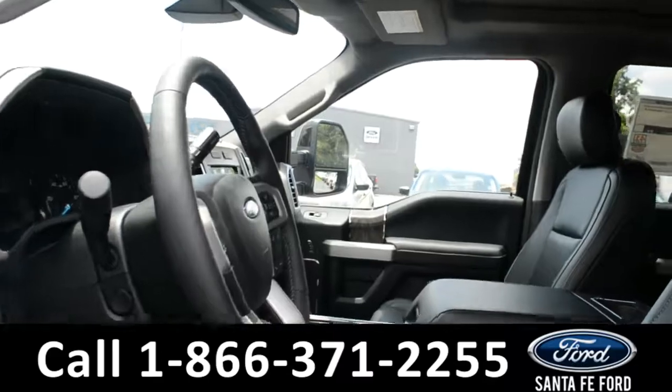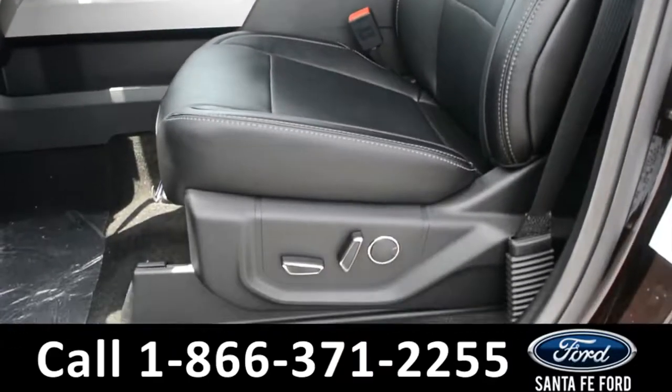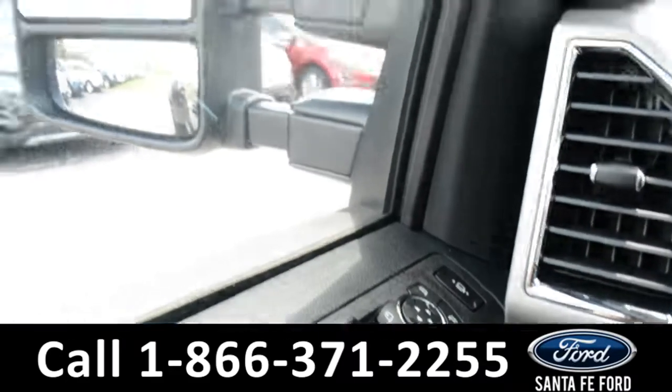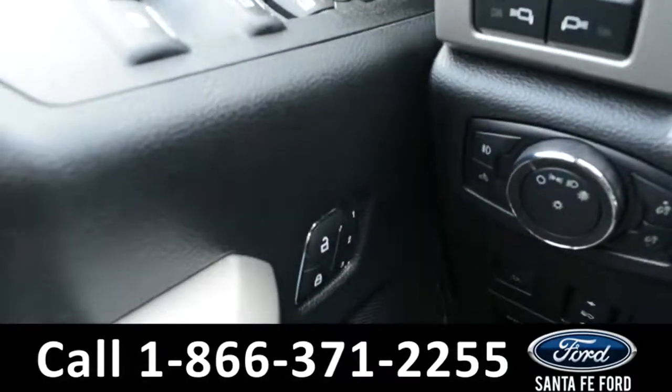Here's a look into the front. The seats are all black leather, and both driver and passenger sides are powered. Inside this vehicle, there are powered windows, locks, and mirrors, as well as powered seats, mirrors, and pedals for the driver's side.